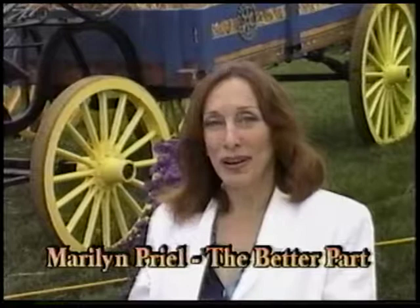Hello, I'm Marilyn Priyal, your host for The Better Part. For this program, we're going to show you some old-time farm equipment and tell you about a group of hobbyists who established a museum to display and maintain it. Stay tuned.